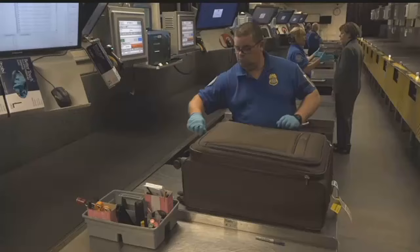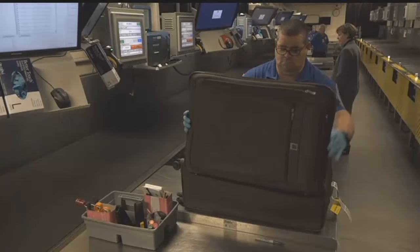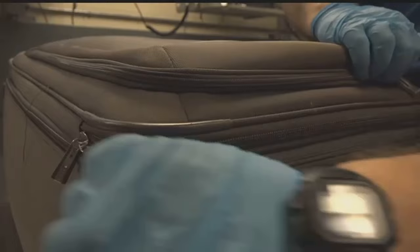Once that machine clears your bag, it goes to the airplane. If it doesn't clear your bag, TSA agents most likely have to do a hand screening. You'll always get a notice of inspection inside your luggage if they do that.